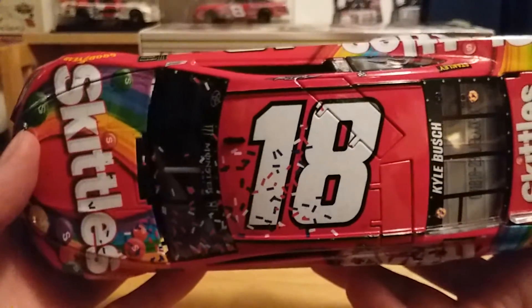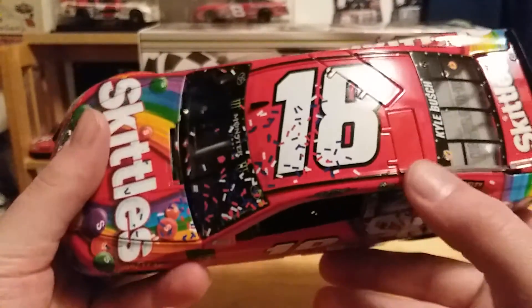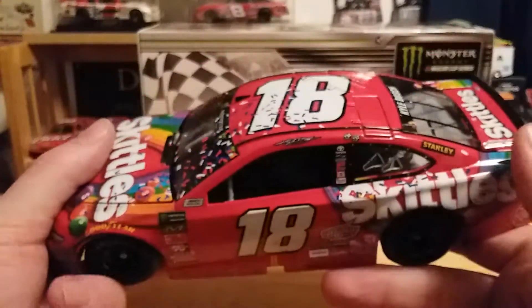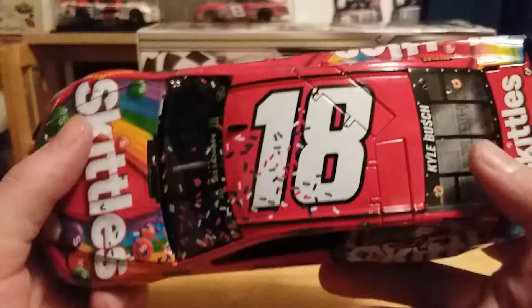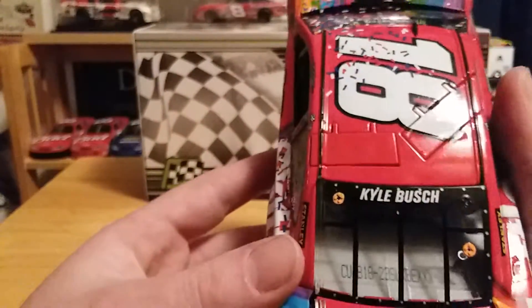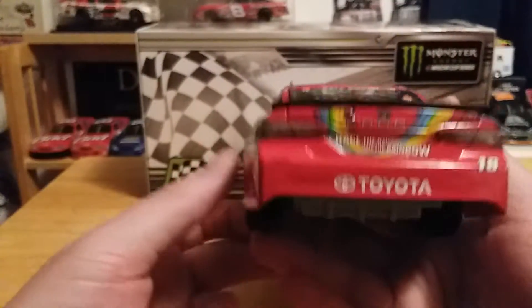On the roof we have 18. The roof flaps do in fact open, though this one doesn't want to open because it was all jacked up when I got it out of the box — it's fine now, no big deal. Nothing on the roof, no sponsors on the roof. This is number 279. Skittles on the decklid. No opening decklid because this is an ARC.